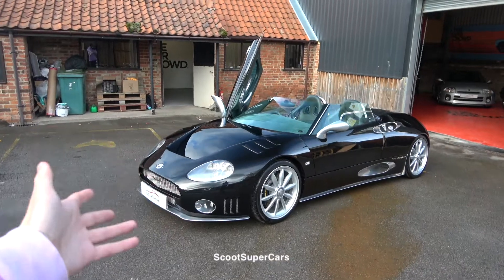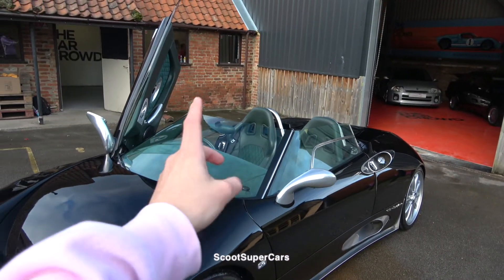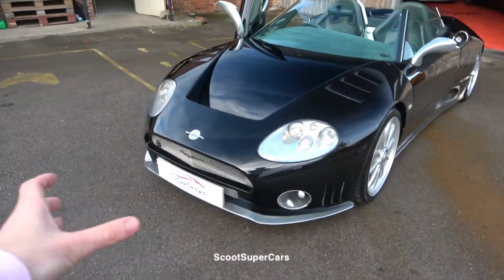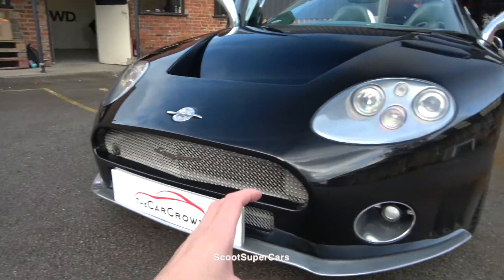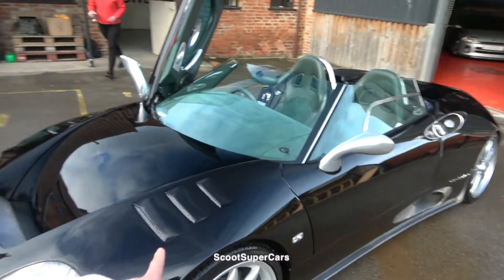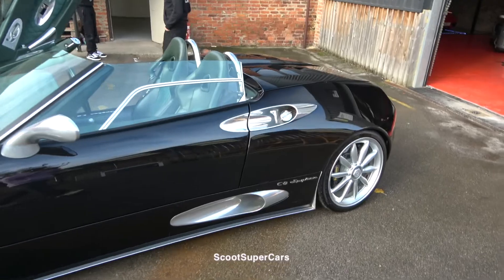Just look at this beauty — finished in black with a green interior, I think it's Goodwood green. The grille is just really uniquely done at the front, how it's completely open. And I think this is what makes this car so unique — you don't normally see it. There are cool grilles at the front and aluminium all around the car.